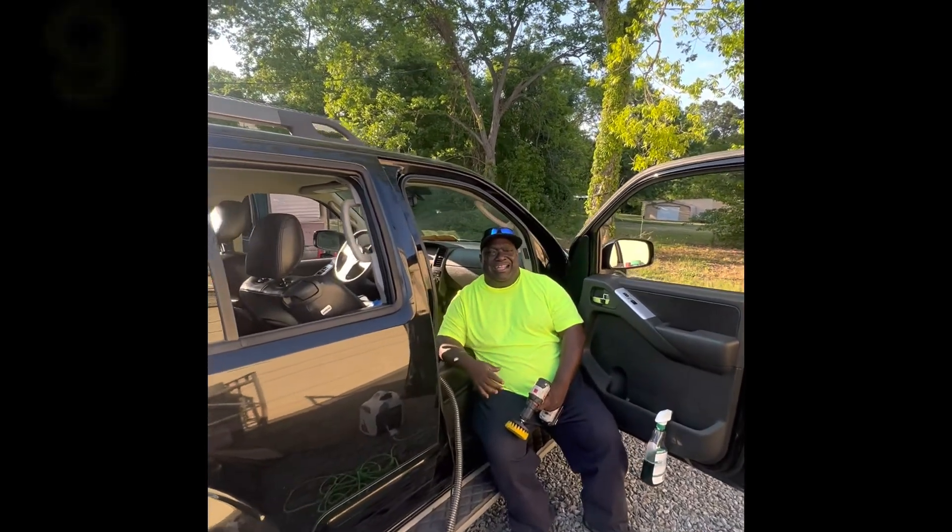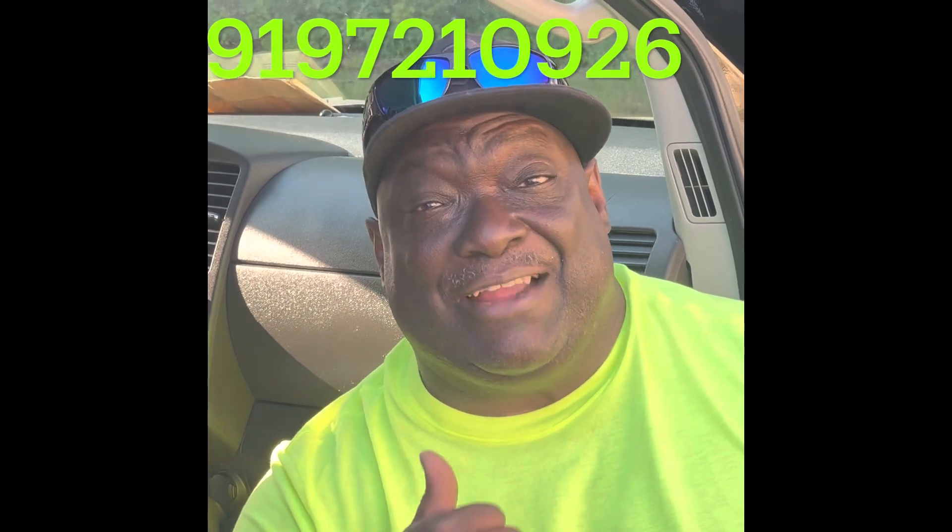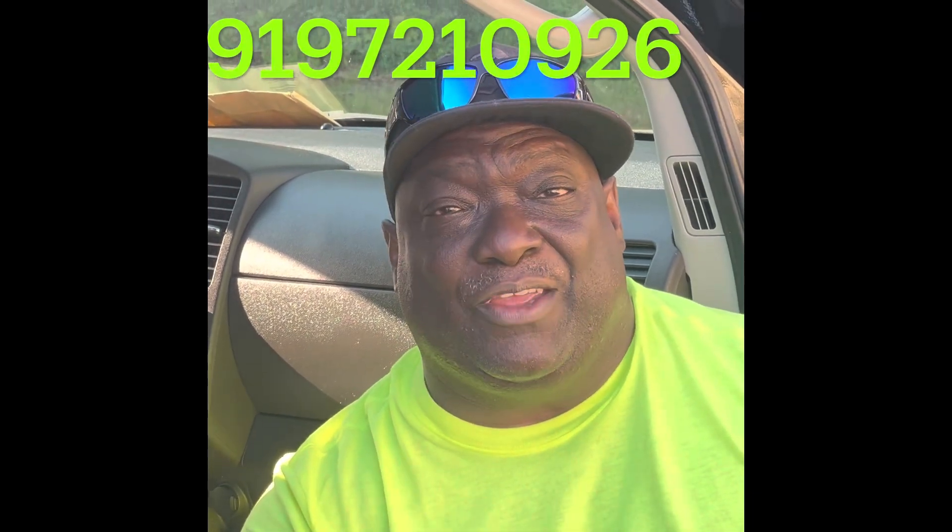My number is 919-721-0926, again 919-721-0926. I'm out of Sanford — give me a call. I take care of your vehicle: shampoo, waxing, detailing, the whole nine.